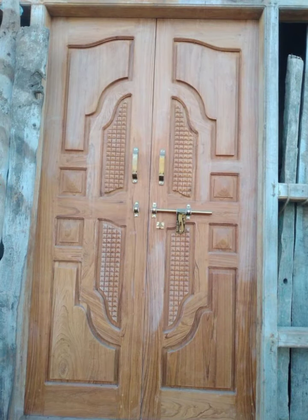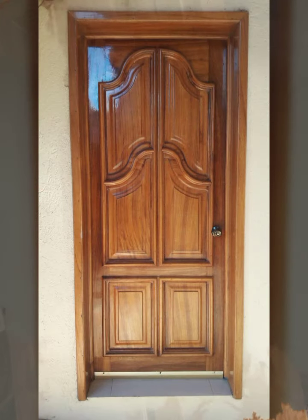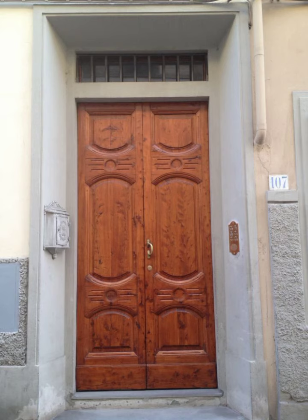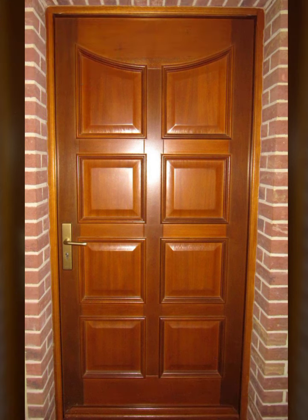I always try to bring new wooden door designs. I have uploaded new solid color combination kitchen designs, wooden kitchens, stylish staircase designs, and wall partition ideas. So friends, I always try to bring more useful videos and more useful ideas for you.